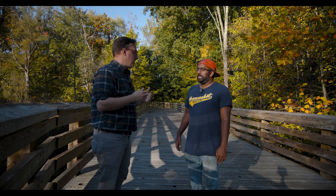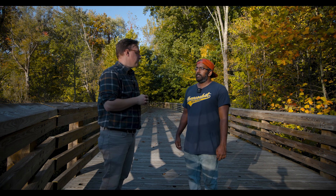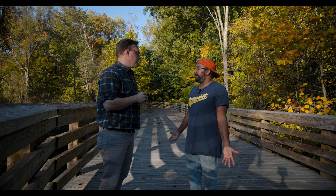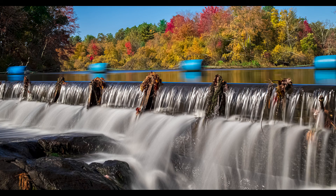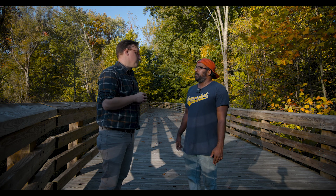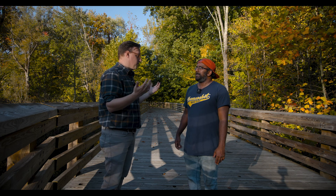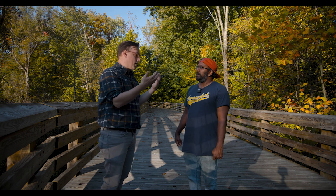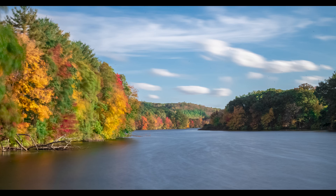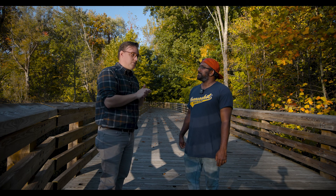Regarding ND filters — using one during the daytime acts like a pair of sunglasses on your lens. It blocks out light so that when you do a long exposure at a slower shutter speed, more light is allowed in without blowing out the photo. You're able to capture the scene without just getting a white screen. That's how you get really nice smooth milky water or ghostly images of moving leaves.